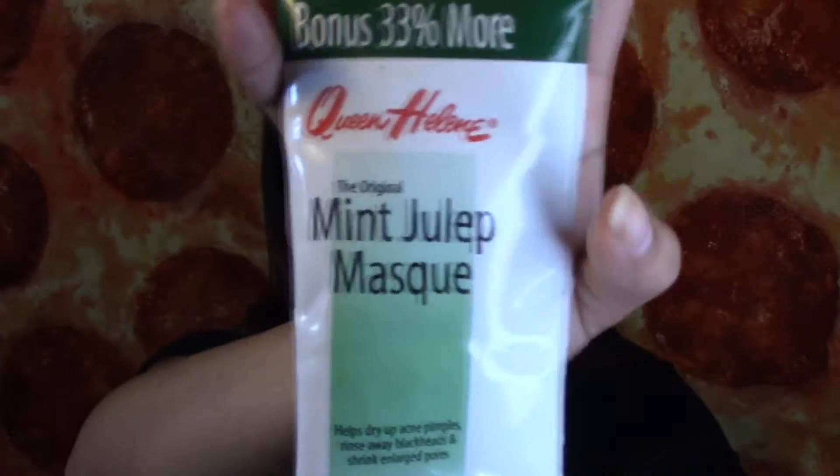The next thing that I finished is this Queen Helen Mint Julep Mask. I really, really like this face mask because if you guys have active pimples, if you just put this on, it dries out the pimples so fast. I'm definitely going to repurchase this again.